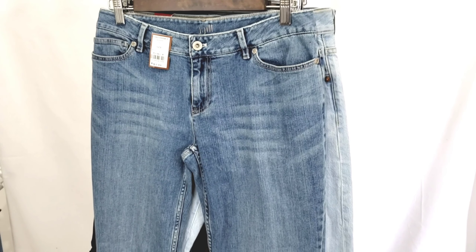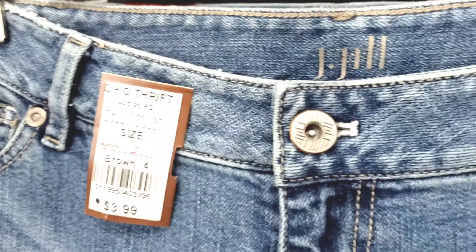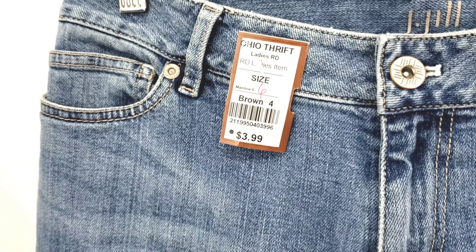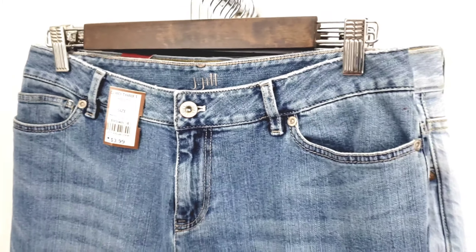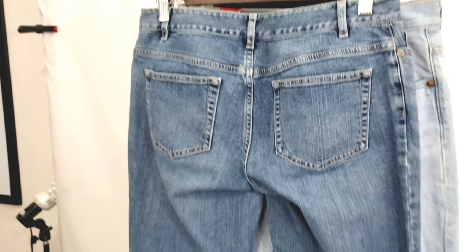Next is a pair of jeans by J.Jill. These aren't really anything special but they are a straight skinny jean. I picked these up mainly because they were so inexpensive — I only paid $2 for them. I'm thinking they'll probably flip for around $25, but picking them up so cheaply and knowing this brand has a following, I think they should do pretty well.